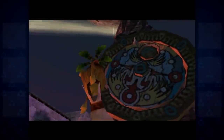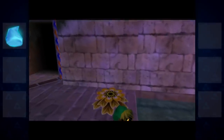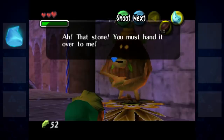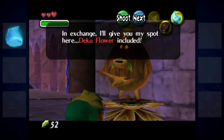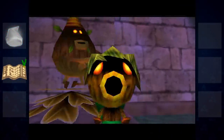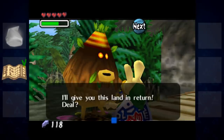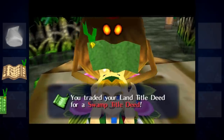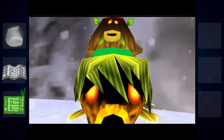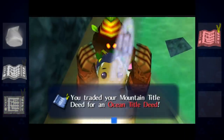Majora's Mask continued the streak of including trading quests with the Business Scrubs, though it's far less intricate than the previous two. Link can offer a Moon's Tear to the Business Scrub in Clock Town, who's already sold out of his wares and wants to bring a present home to his wife. He'll trade the stone for the deeds to his plot in Clock Town. In the Southern Swamp, Link finds another Business Scrub who'd prefer to set up shop in a livelier place. Link can trade the Clock Town deeds for this Deku Scrub's Swamp title deeds, and this trend continues for the other regions of the game.